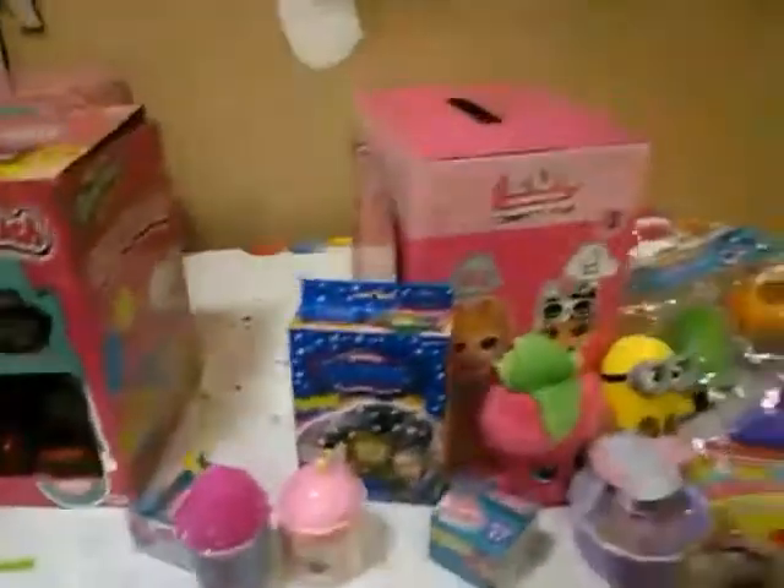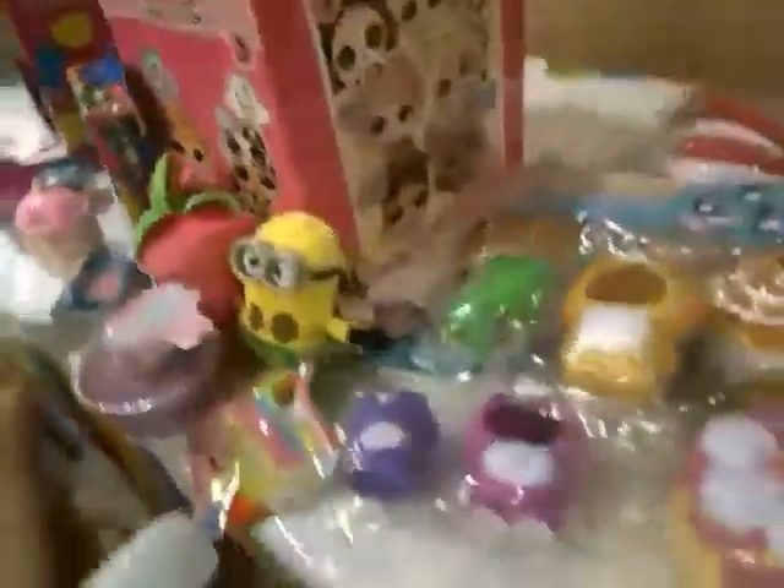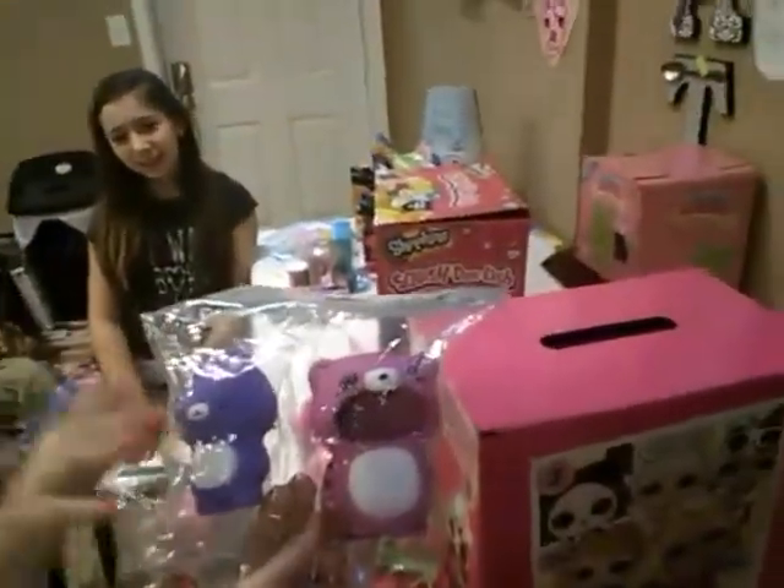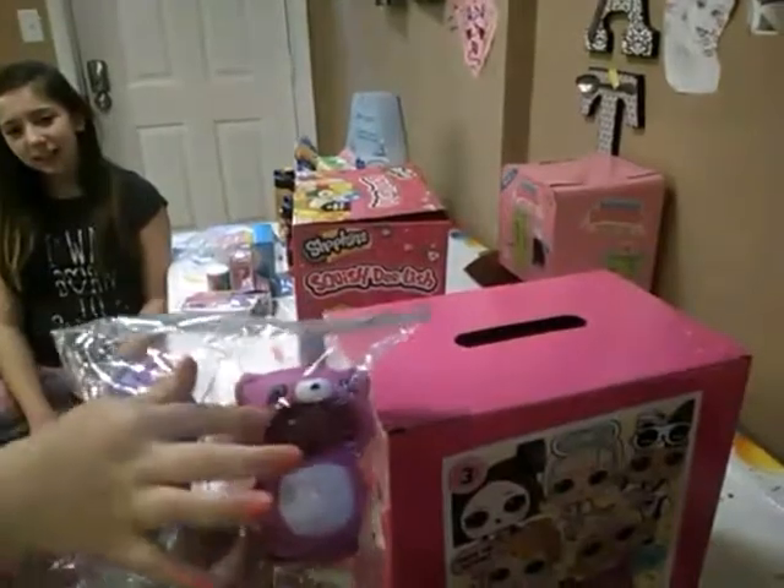We have a lot right here, and we also have a lot more — we're not going to show you all of them, we don't want this video to be too long. So this is a squishy and you put this inside of here — this is a costume. They were so cute guys.